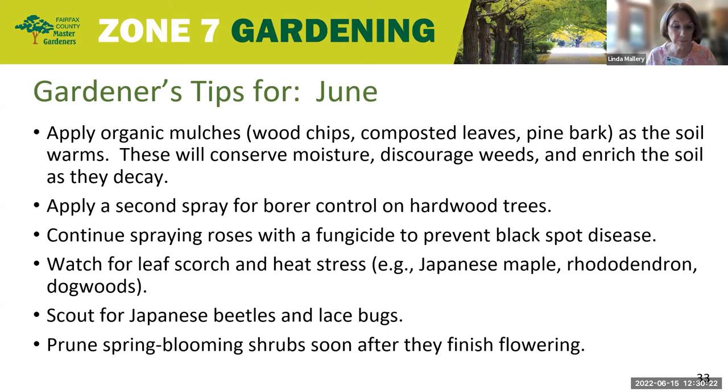Watch for leaf scorch and heat stress on Japanese maple and rhododendron, and on dogwood watch for sunscald in very hot weather. Water deeply and thoroughly as needed and apply mulch. Also, this is the time of year to scout for those pesky Japanese beetles that could be on your roses. A good way to deal with them is to remove them in the morning — just hand-pick them off and dump them into a bucket of soapy water and discard them.